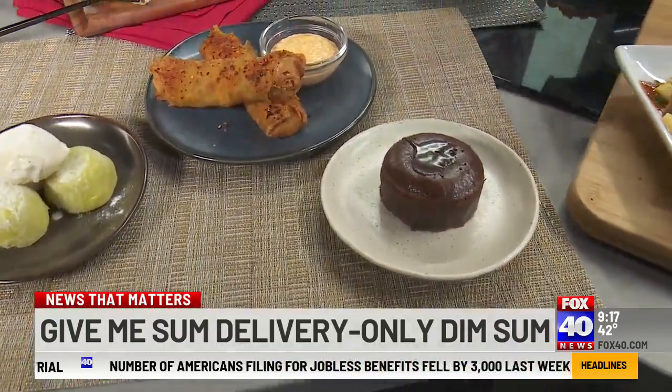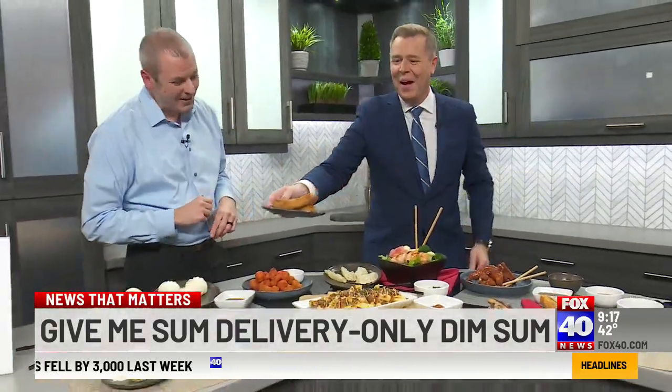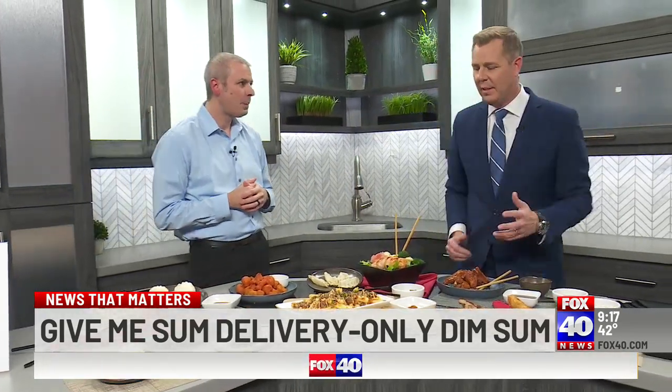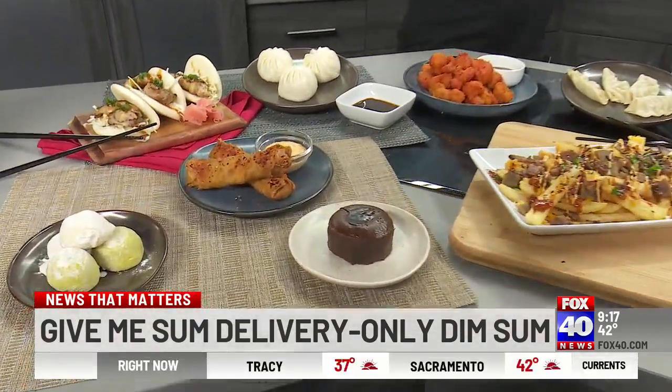Togarashi egg rolls — again, these are my favorite. They come out real crispy on the outside with a vegetable filling. What I like about this too is it's so beautiful. The dim sum bar is a traditionally really beautiful presentation, and you guys do that here, but it all comes to my home instead.